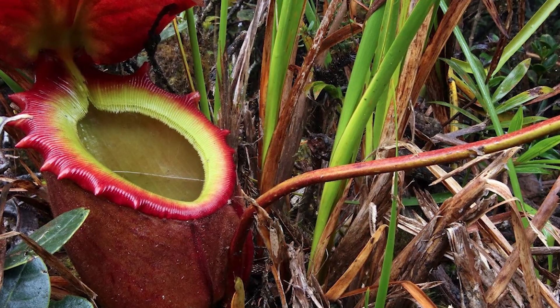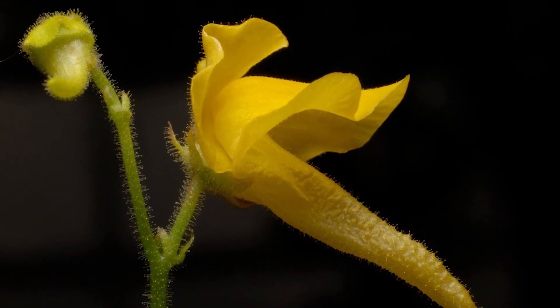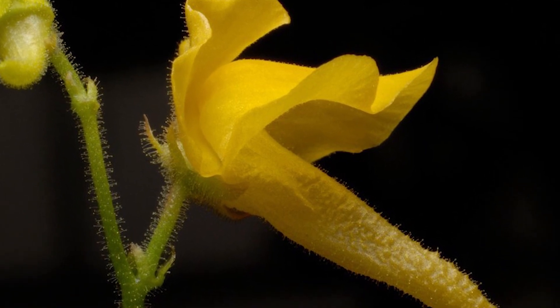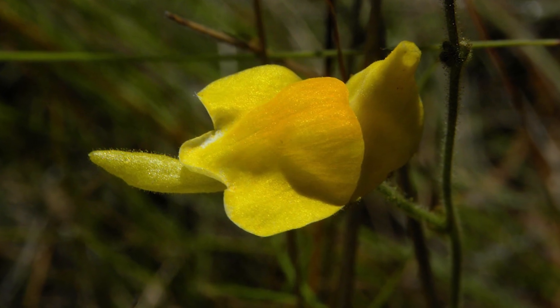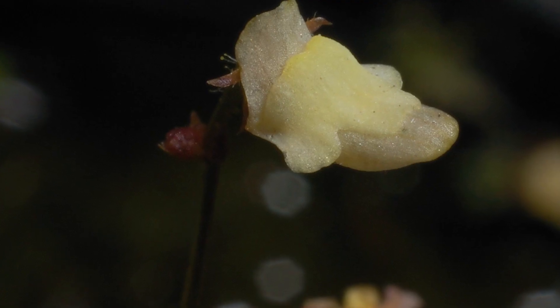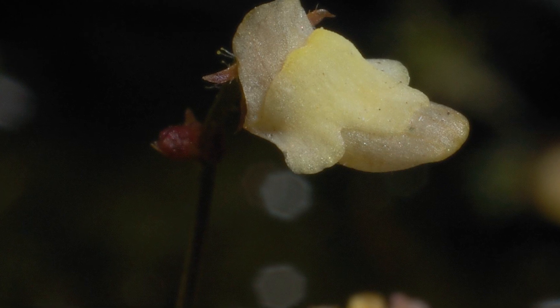Genlisea, distributed in Africa and America. This predatory plant has two types of leaves: photosynthetic leaves above the ground and underground leaves for hunting simple organisms. The underground leaves of Genlisea are hollow spiral tubes. Once inside, the victim is digested in a few minutes.